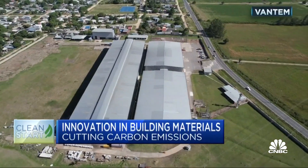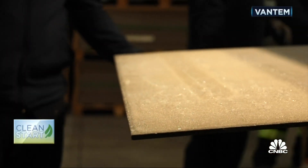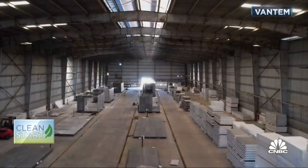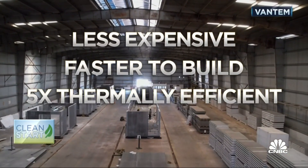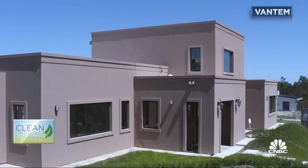Vantam invented a factory-made light panel consisting of fire and weatherproof ceramic-like faces and insulation made of a proprietary material. The company's CEO says the panels are less expensive, take a quarter of the time to build, and are five times more thermally efficient. What we deliver to the job site are complete homes that have everything in them — the electrical, the bathroom — with a very efficient thermal envelope, which is what allows us to hit net zero at low cost.